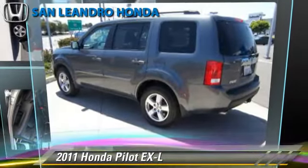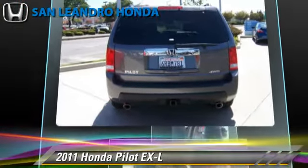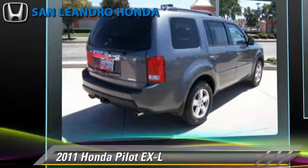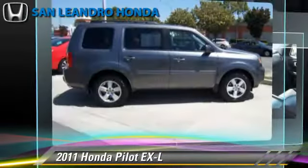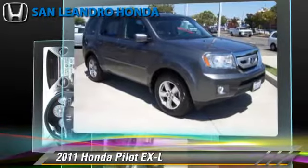The 2011 Honda Pilot EXL, powered by a 3.5-liter V6 engine with a 5-speed automatic transmission. This vehicle has fewer than 25,000 miles on the odometer and gets up to 22 miles per gallon.